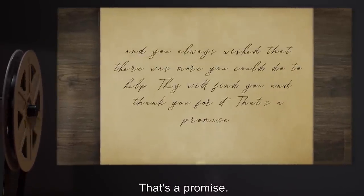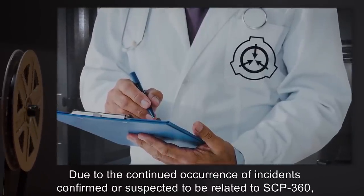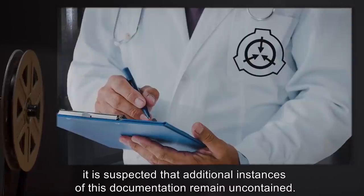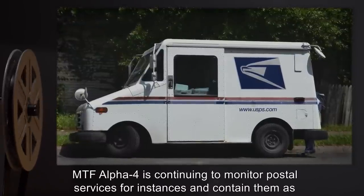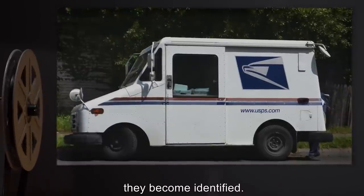Due to the continued occurrence of incidents confirmed or suspected to be related to SCP-360, it is suspected that additional instances of this documentation remain uncontained. MTF Alpha-4 is continuing to monitor postal services for instances and contain them as they become identified.